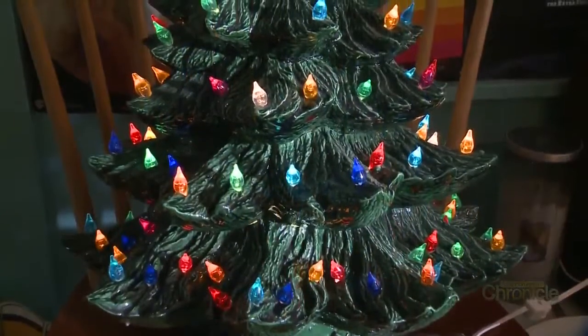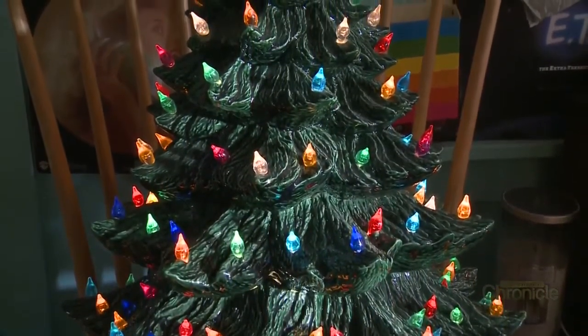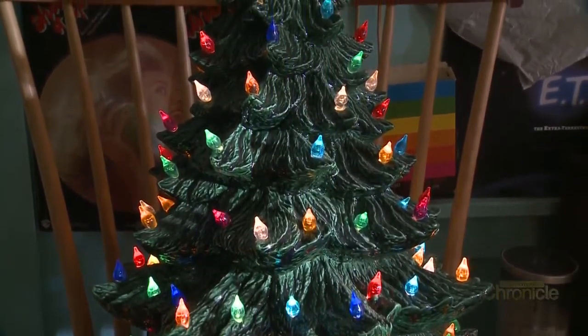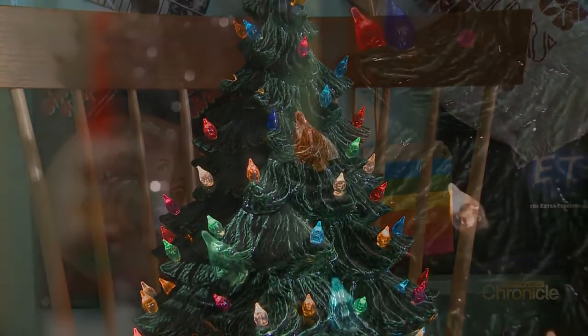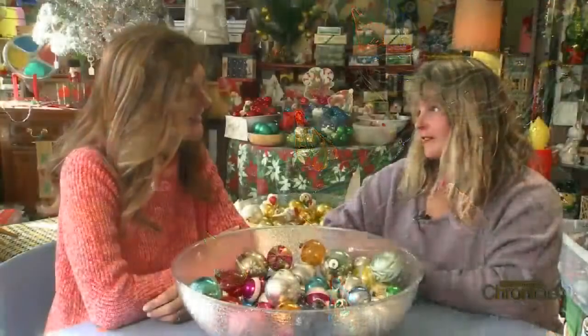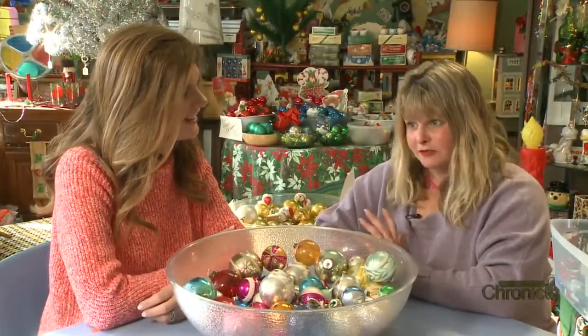Anyone remember ceramic Christmas trees? Everybody's grandparents or parents painted them in ceramics class and they are all the rage. Of course they're being reproduced now, but getting an original one from the 60s or 70s that was made by somebody in ceramics class — that's a huge, hot item right now because they're so nostalgic.